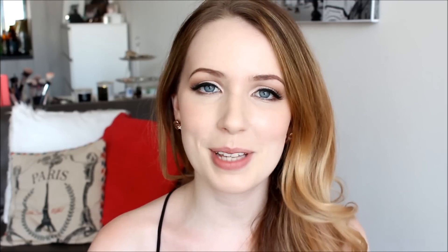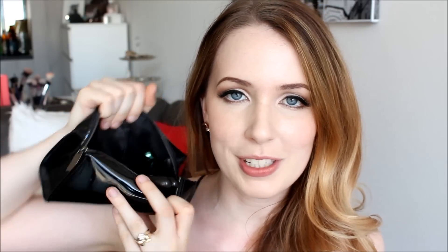Hi guys, welcome back to my channel. Today I'm doing a MAC cosmetics lipstick swatch video for you — I thought this would be a fantastic reference for you all just to see what these colors look like on my skin tone in one video. It's a great reference point if you're ever wondering about a particular color. I've divided all my lipsticks into four categories: nudes, pinks, oranges and reds, and purples and plums.